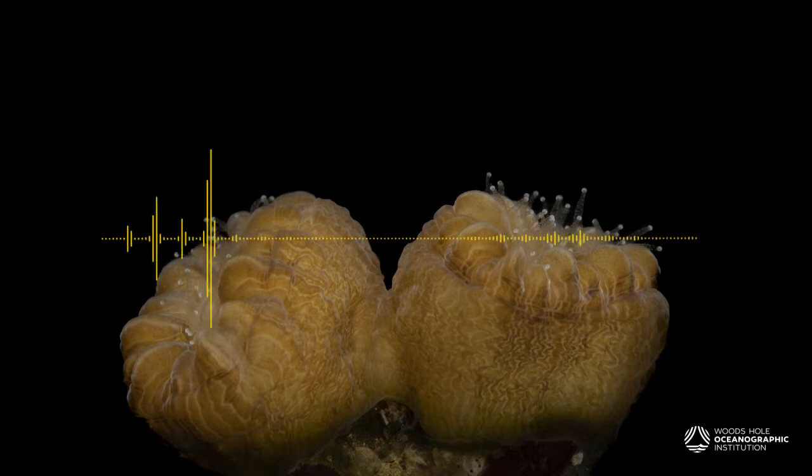Corals obviously don't have big ears like we do. That's Aaron Mooney, a sensory biologist at the institution. He and his lab have been spending years flying down to the U.S. Virgin Islands to record, sift through, and compare the sounds of healthy and sick reefs. We were interested in corals in particular because they're this foundational species — they literally create the foundation for a reef. The fact that they detect, respond to, and can settle or get attracted by sound is really important, because that's how we can help rebuild that reef.